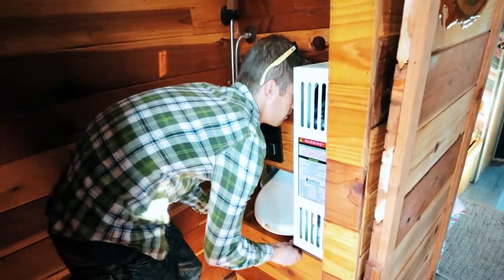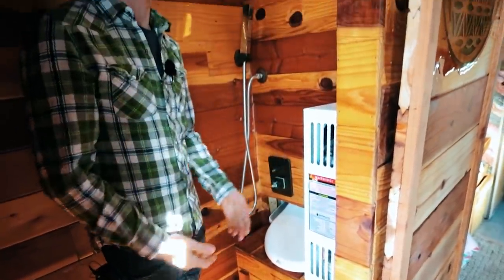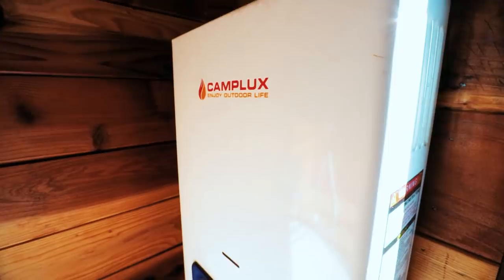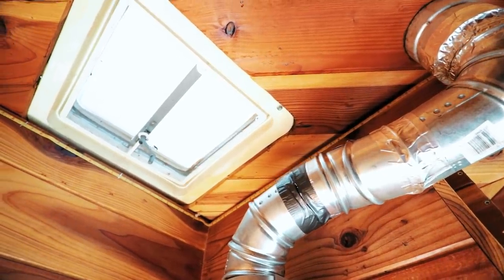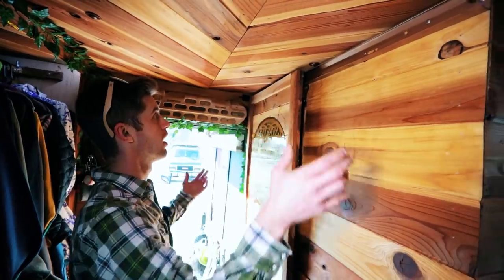When you want to shower, the toilet rolls right out under the kitchen sink, which really opens up the space and keeps the toilet from getting soaked. This is a tankless water heater that vents through the roof — on-demand hot water forever, which is really nice.